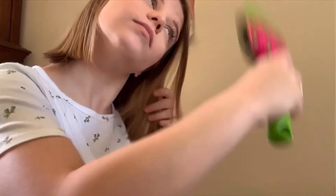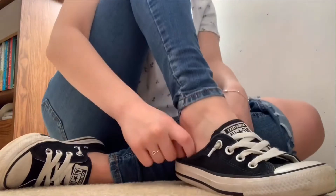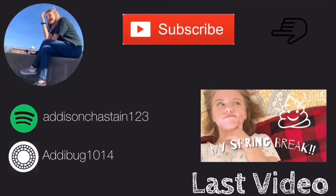Then I brush my hair and put on my shoes, and I go out and start my day. I hope that you enjoyed this video and that you're having a great day. Come back and watch more of my videos that I'll be uploading soon. Thank you so much for your view — love you the most, bye bye! I'll see you next time.